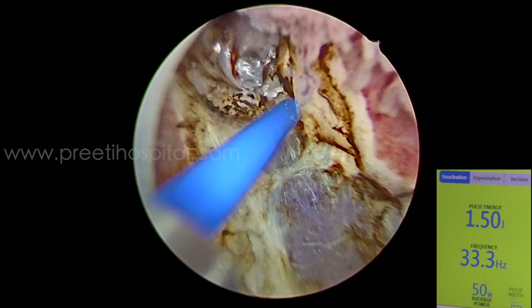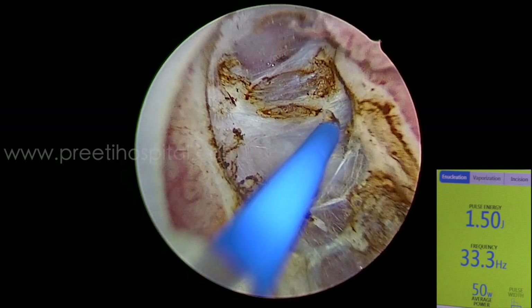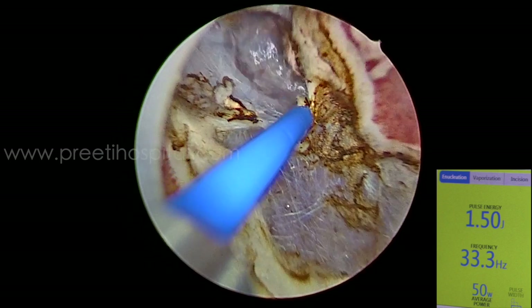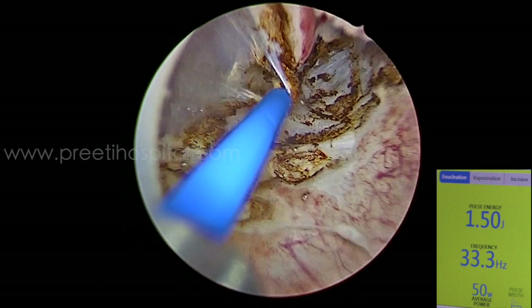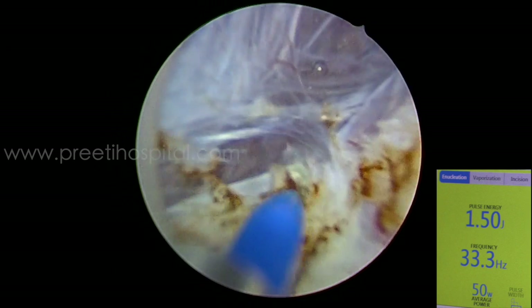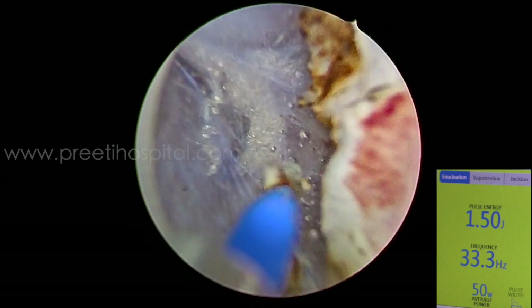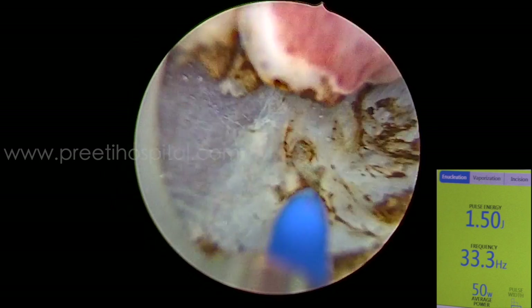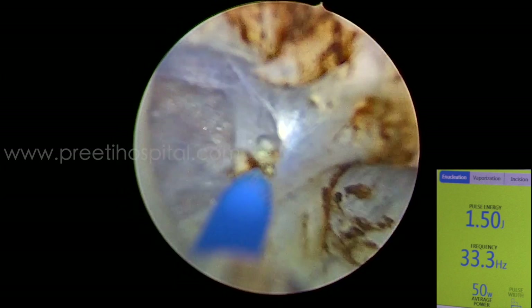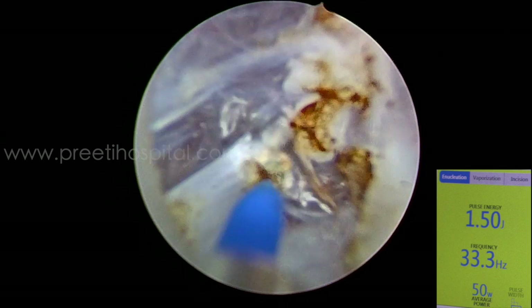Even though it is lateral and appears to be near the dome, we can precisely move the tumour to the side. The detrusor fibers are so clearly seen in the magnified high-definition camera.